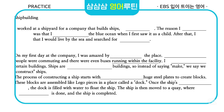Ships are larger than your typical buildings, so instead of saying make, we say we construct ships. The process of constructing a ship starts with cutting and attaching huge steel plates to create blocks. These blocks are assembled like Lego pieces in a place called a dock.